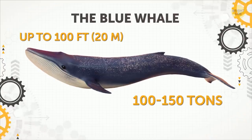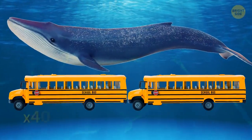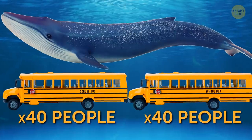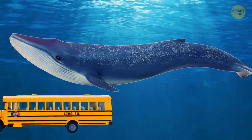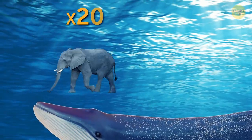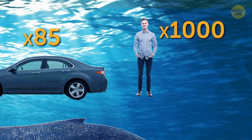The Blue Whale. The largest animal on Earth can grow as long as two school buses, each seating around 40 people — meaning 80 people could hang out on a blue whale. The animal is also as heavy as 20 male African elephants, 85 sedan cars, or 1,000 people.